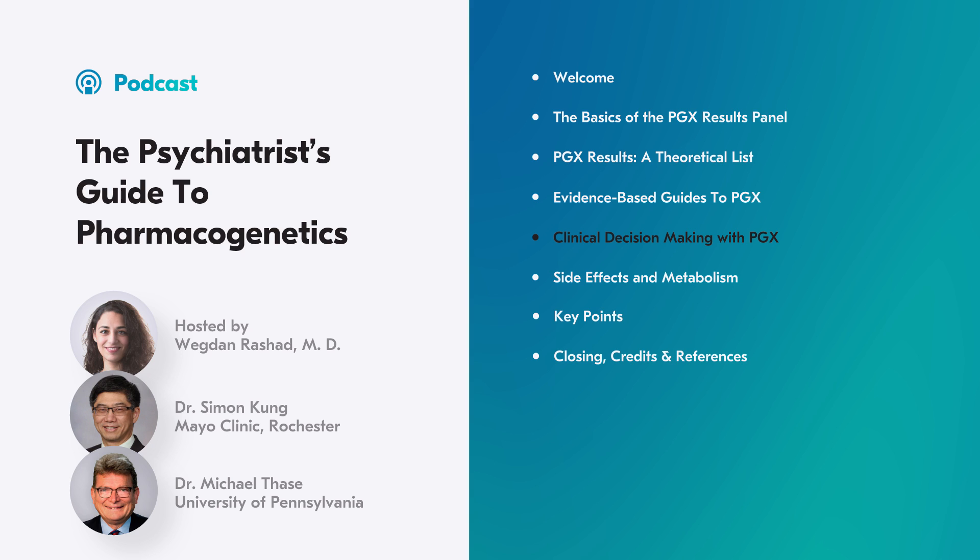At Psychopharmacology Institute, we have expert consultations, where we host faculty and grill them on every applicable question in a snappy and crispy way. My colleague Dr. Dana Wang delved a little deeper with Dr. Kang on interpreting PGX results.